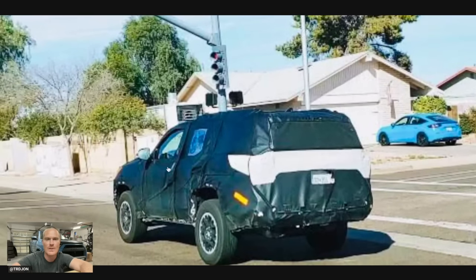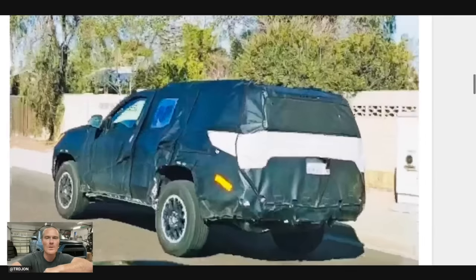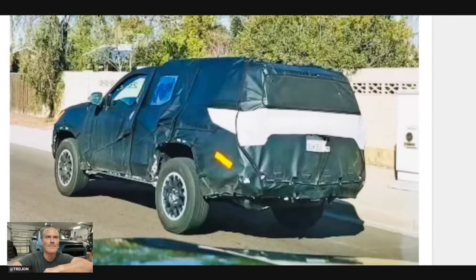Coming down to this last photo, it does look like a bigger SUV — nice and tall, but very 4Runner vibes, which I like. What do you guys think about the sixth gen 4Runner? We've been saying fifth gen for so long, for like 15 years. I think it's going to be awesome.